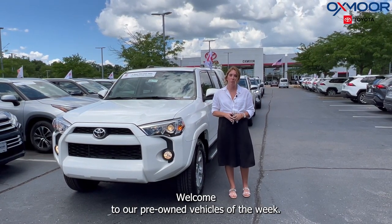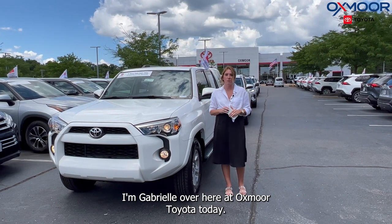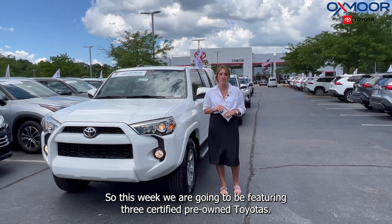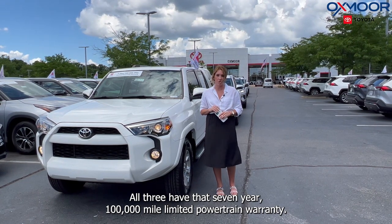Hello everyone, welcome to our pre-owned vehicles of the week. I'm Gabrielle over here at Oxmoor Toyota today. This week we are going to be featuring three certified pre-owned Toyotas. All three have that seven year, 100,000 mile limited powertrain warranty.